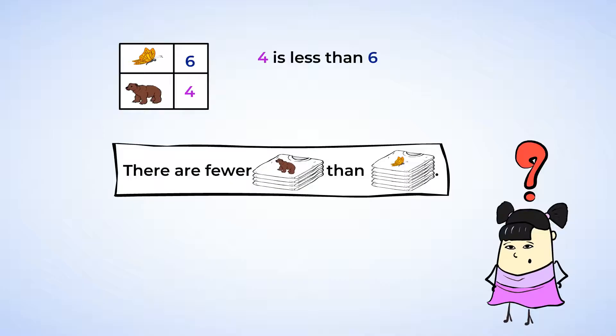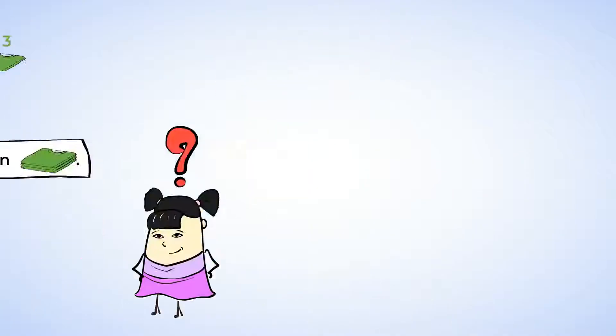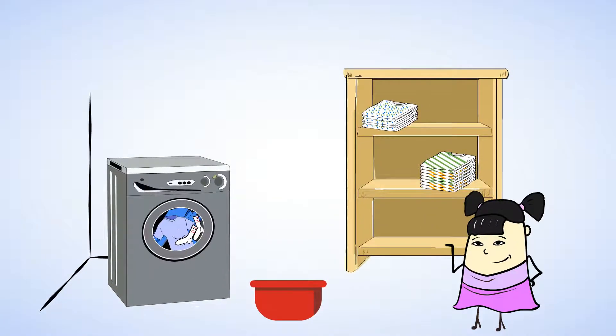We can use counting to help figure out if a number is less than or greater than. Let's play some more. Here are some folded clothes. There are t-shirts with stripes and spots. Now I want to know, are there more striped t-shirts than spotted t-shirts, or fewer?